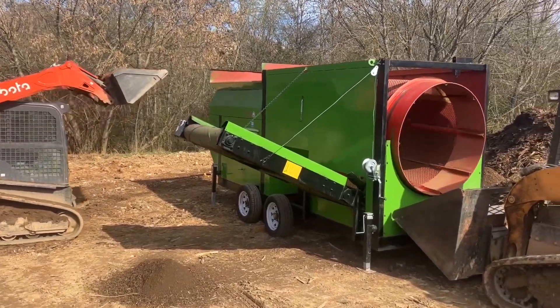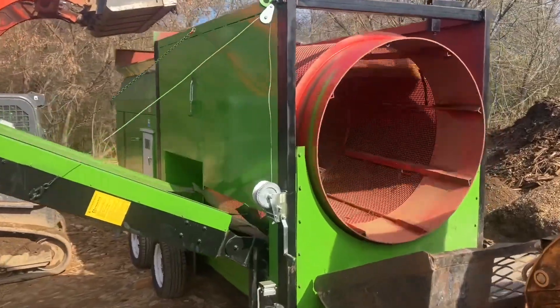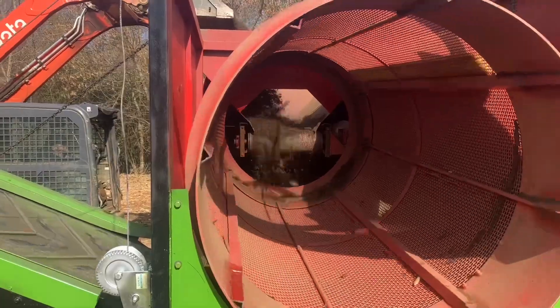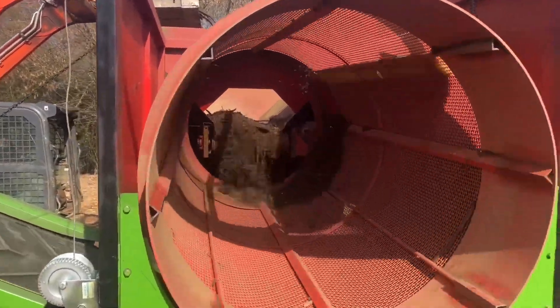We are Chipper LLC Trailers and Equipment, and this is the Center Lion MTS 1230 Trommel. This Trommel is built around three-phase electric motors for those with access to three-phase, but it also comes with a Kohler three-phase generator on board.